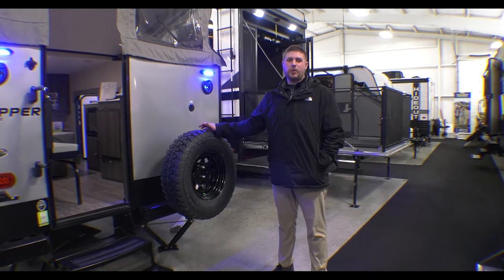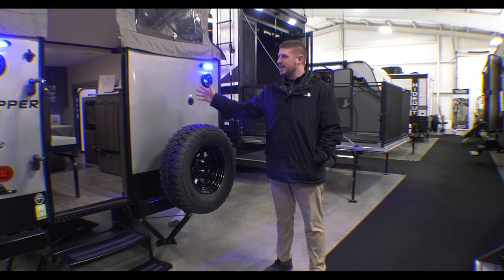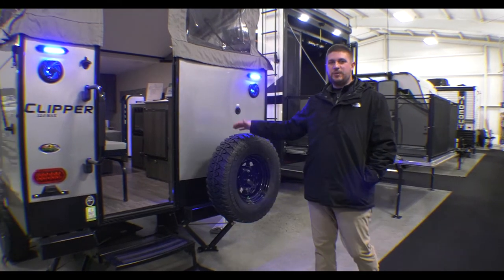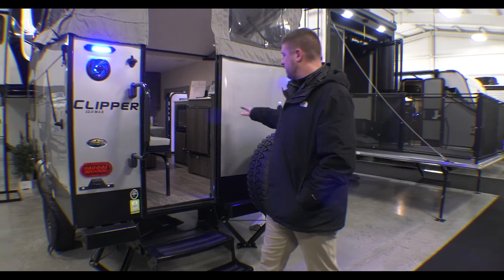Hey guys, Michael Abrams here with another Walk-through Wednesday here at Walnut Ridge feeding their vSales out in Newcastle. Today we're going to be talking about the Clipper 12.0 TD Max. This little guy gives you everything you need to get out with the family, get out and camp, and do a little outdoor activities.